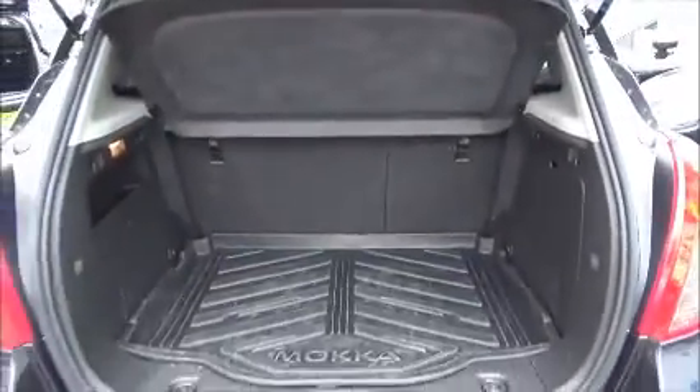As you can see, the Mokka offers a large boot space with the option of a boot floor mat, and the rear seats fold at a 60-40 split.